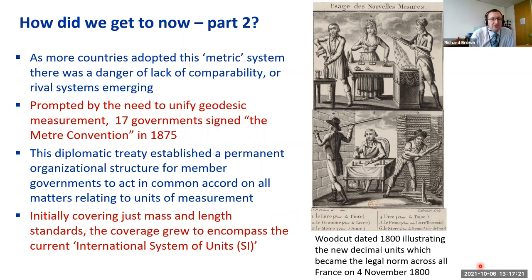Prompted by this, and also the need to unify geodesic measurement for map-making — to ensure maps of different countries knitted together properly — 17 governments signed what was known as the Metre Convention in 1875. This is a diplomatic treaty that exists to this day. It established a permanent organizational structure for member governments to act in common accord on all matters relating to units of measurement.